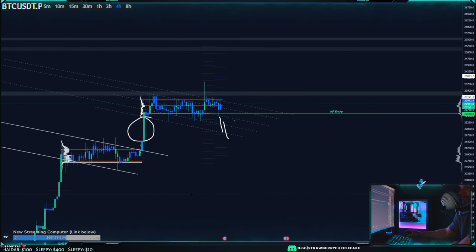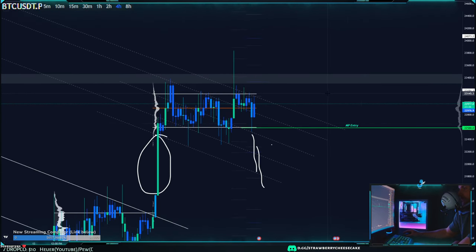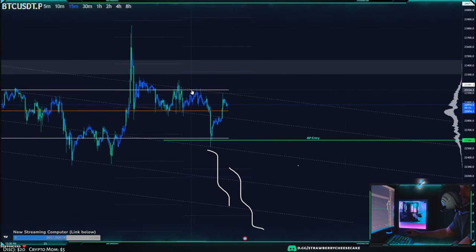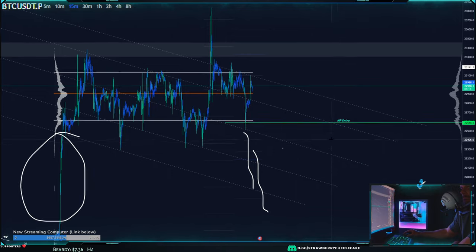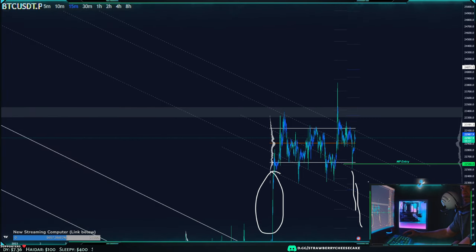We might get a slight bounce at 21.6k but we won't fall through that entire area — there's a lot of volume there. I'm watching 21.3k: if we drop below 21.3k, I'll have my longs ready down around 21k. Currently I'm loading up on shorts until the market makes a decision and starts showing higher highs. Otherwise I'm looking to short up here and long down there. Make sure you join the Discord — I'm posting a lot more calls these days, so make sure you don't miss out.